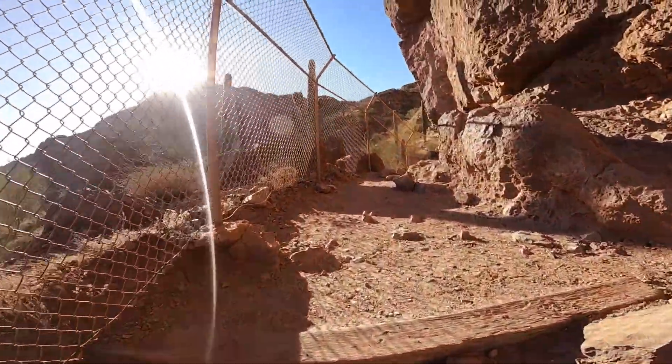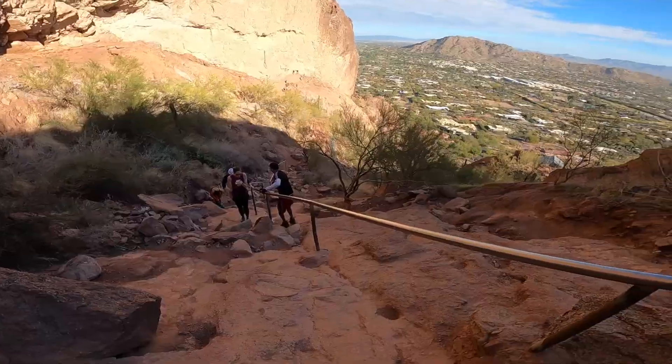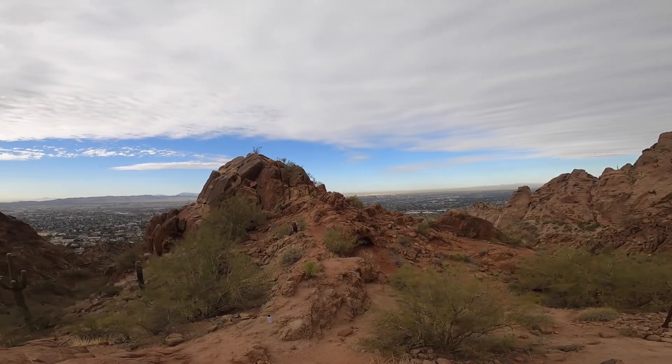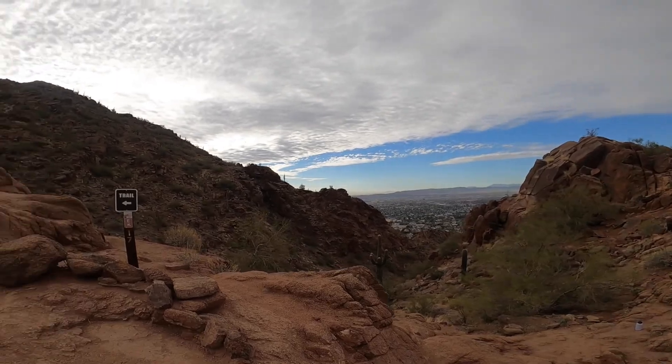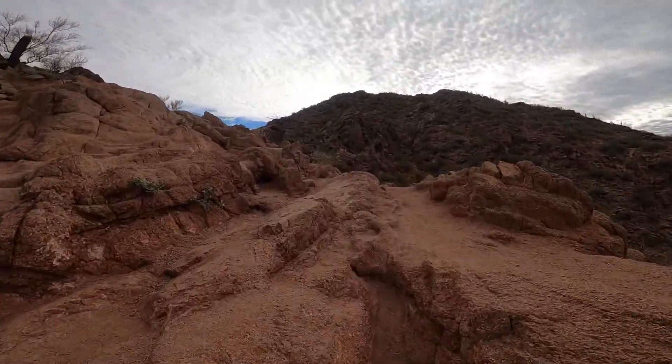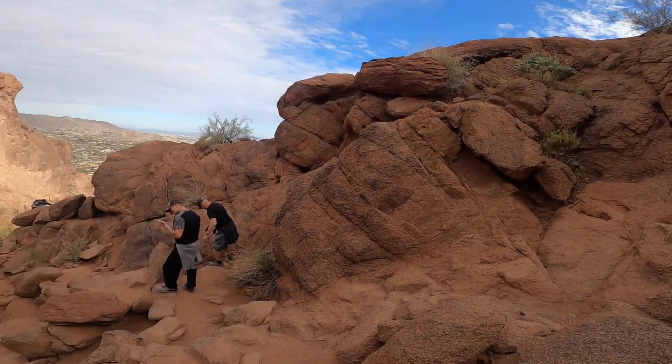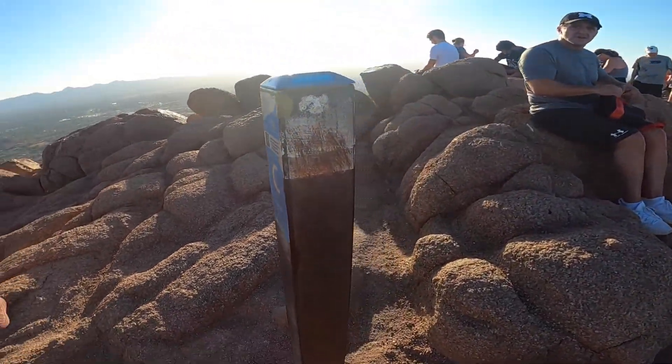Once you hit the backside, the trail follows a fence to these crazy handrails. It's all uphill from here. Once you pass the second handrail, there's a lot of scrambling involved climbing the boulders to reach the summit.